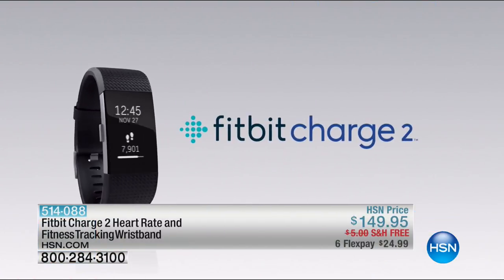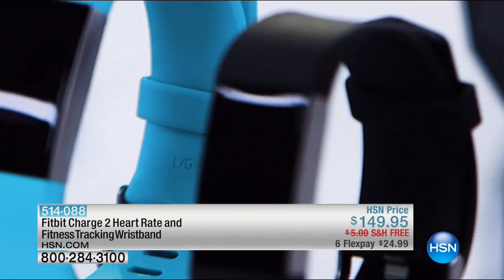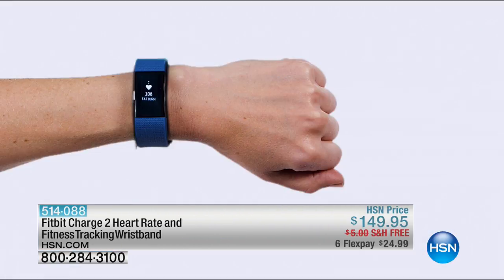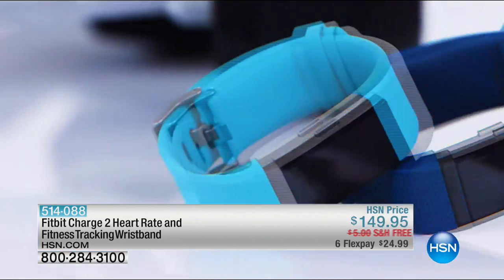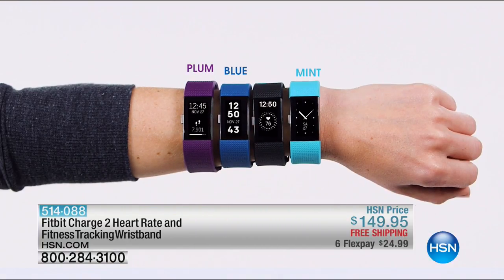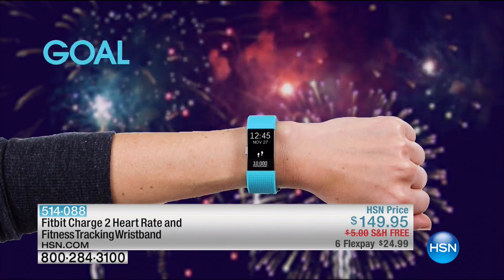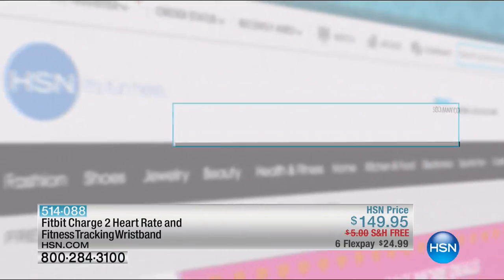Staying fit has never been easier with the Fitbit Charge 2. Track your activity all day long, monitor your heart rate while exercising or at rest, take a two-minute breather, set alarms, and get discreet notifications for incoming calls or texts. The classic wristband comes in blue, plum, mint, or black. Search quick buy at HSN.com for more.